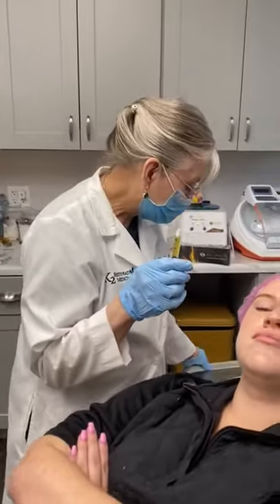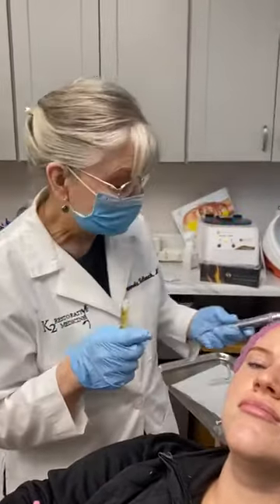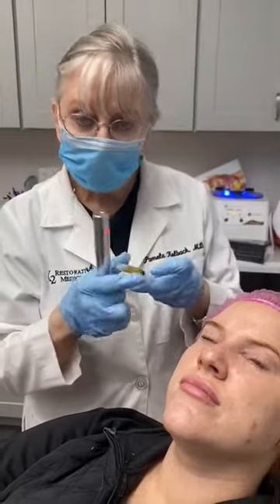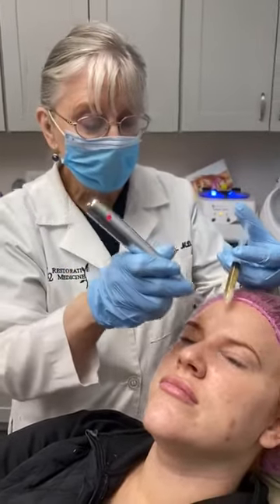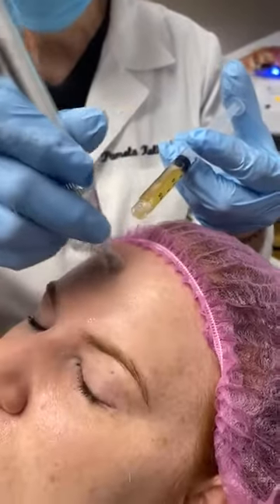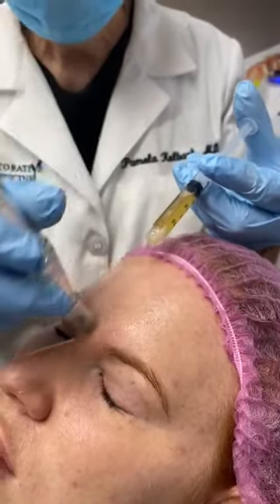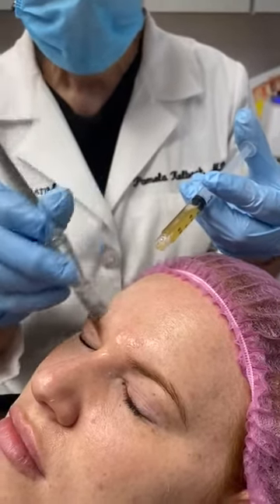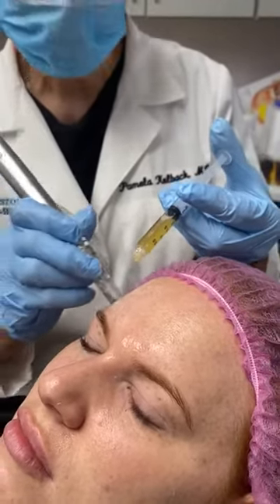What we're going to do today is microneedle this in. This will stimulate collagen production, elastin, and it's going to stimulate new blood vessels to grow, which smooths out your skin and gives you a better skin tone. We have numbed her up before we've done this, but this is a very easy procedure. It's not painful, and it totally rejuvenates your skin.